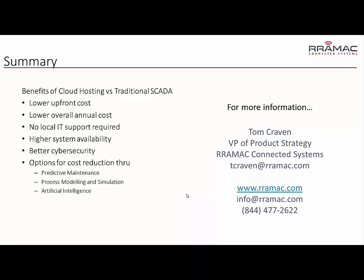For more information, feel free to reach out to me — I'm Tom Craven. You can reach me at the email address shown, or send an email to info@ramic.com, or visit our website at www.ramic.com. Thanks for listening.